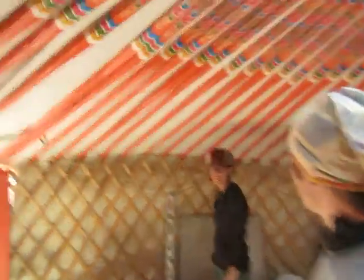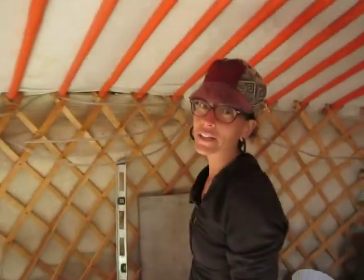Do a lot of research and learn how to mortar bricks. Learn how to mortar bricks, do a lot of research. We're in the yurt here in Sedona, living life to the fullest, because what else is there to do?